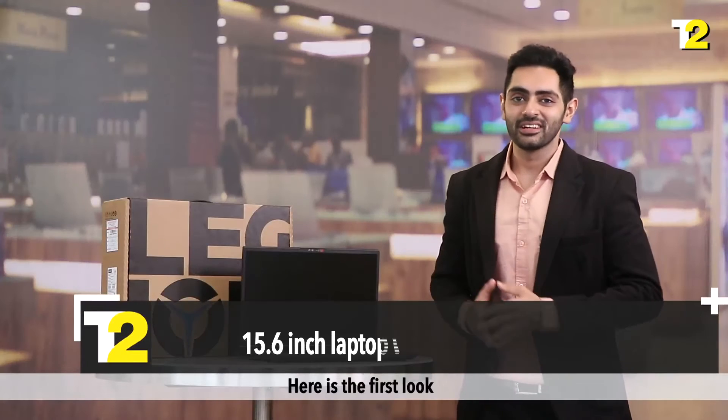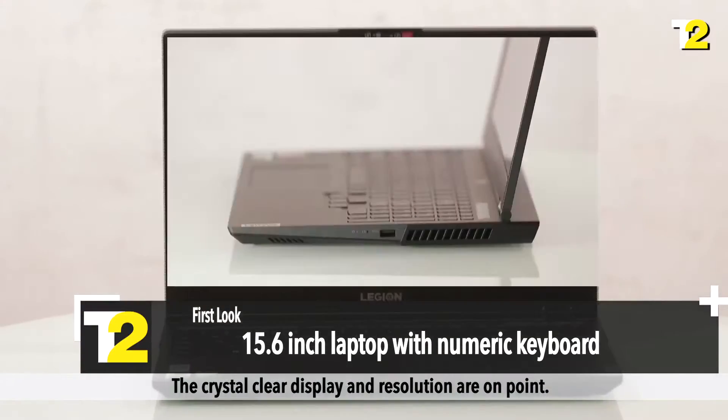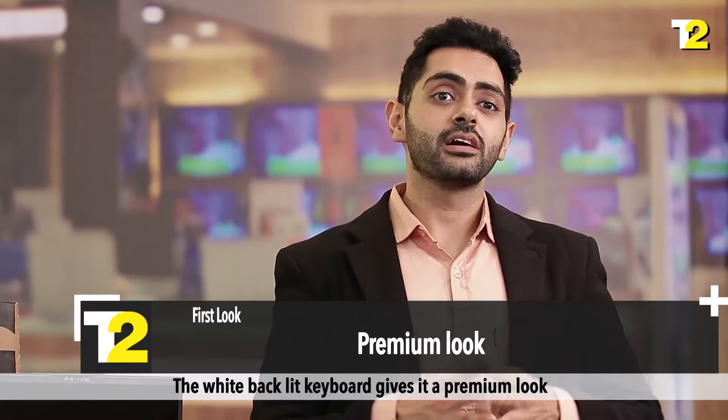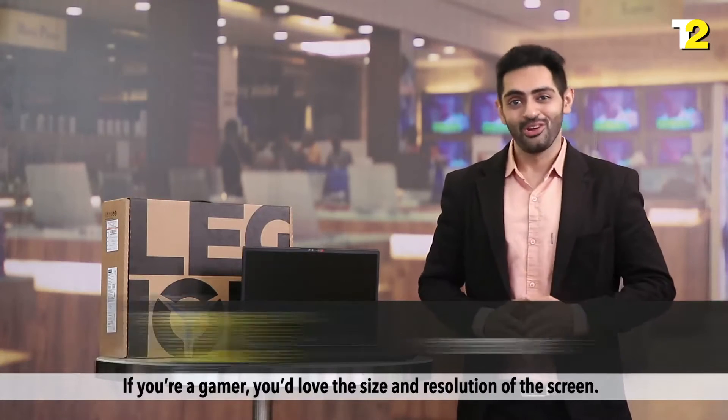Here's the first look. The 15.6 inch laptop comes with a numeric keyboard. The crystal clear display and resolution are on point. The white backlit keyboard gives it a premium look. If you are a gamer, you will love the size and resolution of the screen.